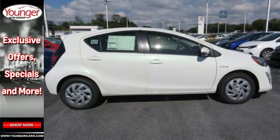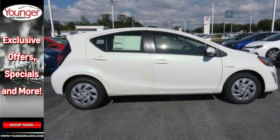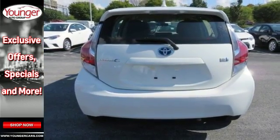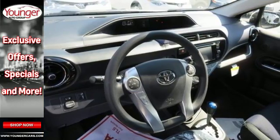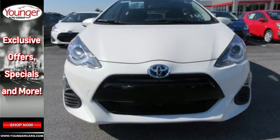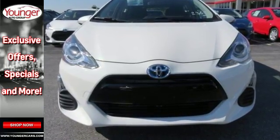Considerate to the world and conscious of fellow citizens, this quiet hybrid has the vehicle proximity notification system keeping those around you sonically aware. It also has the Star Safety System, hill start assist control, rear window wiper, and keyless entry with illuminated entry.